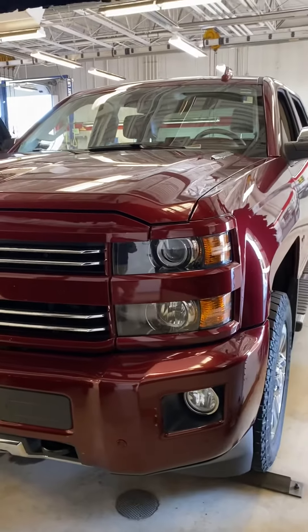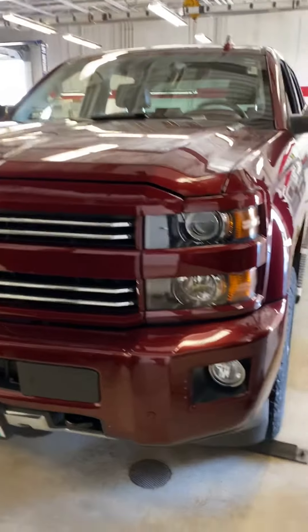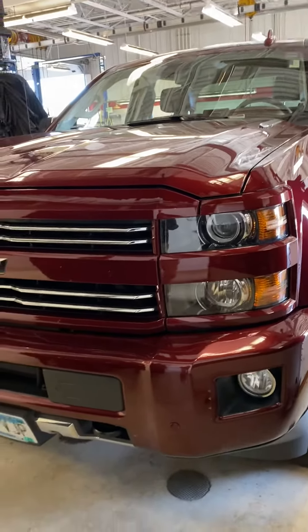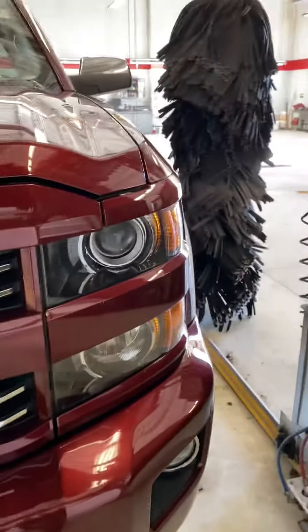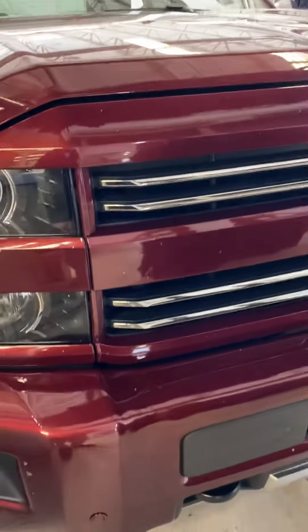This is Brandon coming to you from Mills GM here in Baxter, Minnesota. Today we're in detail in the buffing machine looking at a 2016 Chevy High Country Duramax, stock number 2G2001058. Nice beautiful maroon color here. It's gonna be out to the lot here very shortly.